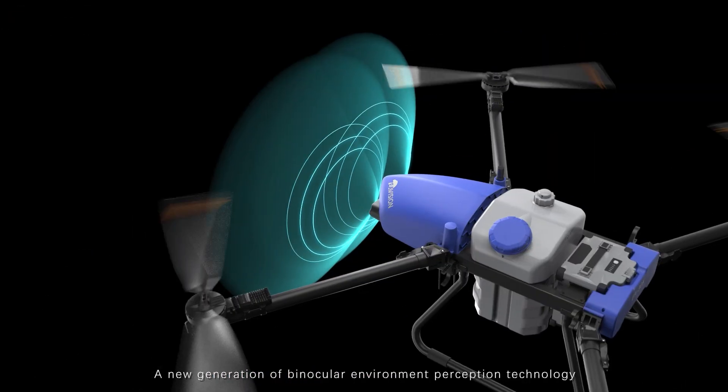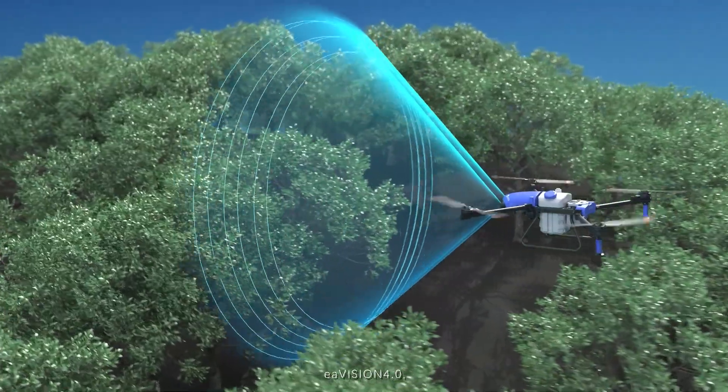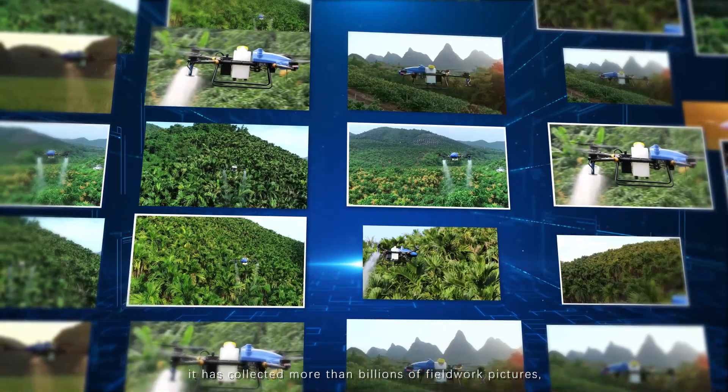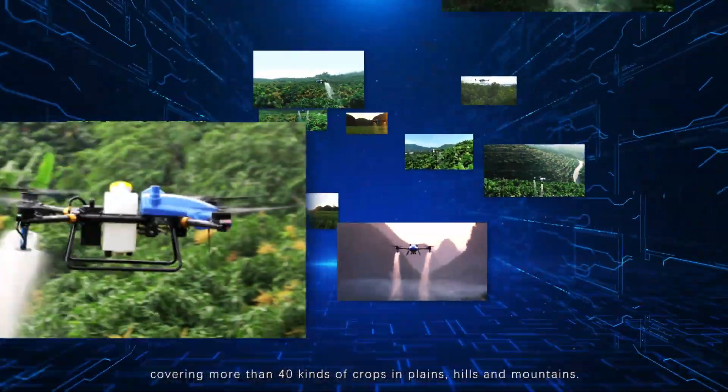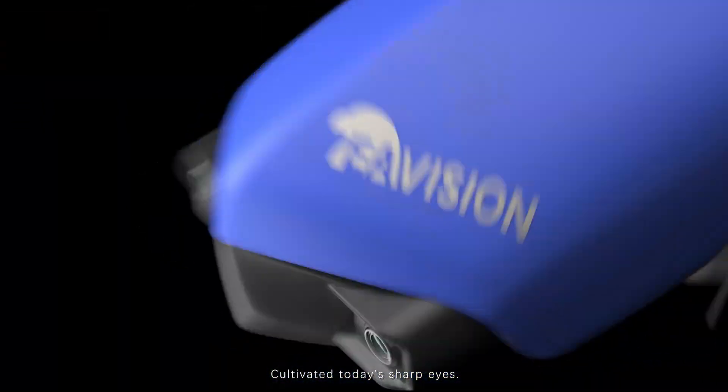A new generation of binocular environment perception technology: EA Vision 4.0. After more than 6 years, it has collected more than billions of fieldwork pictures, covering more than 40 kinds of crops in plains, hills and mountains, cultivated today's sharp eyes.